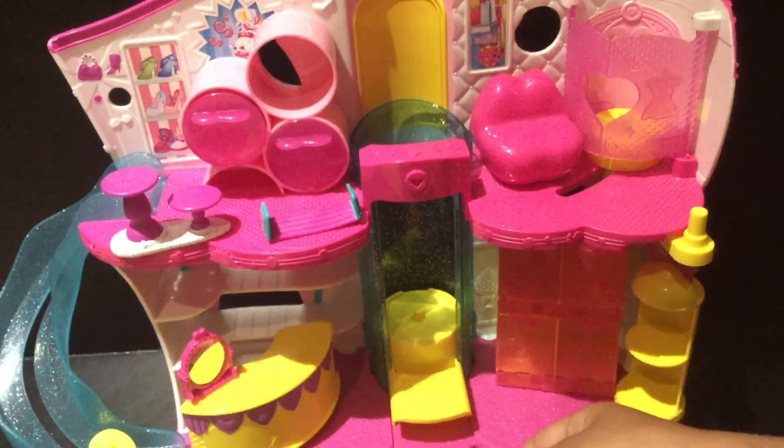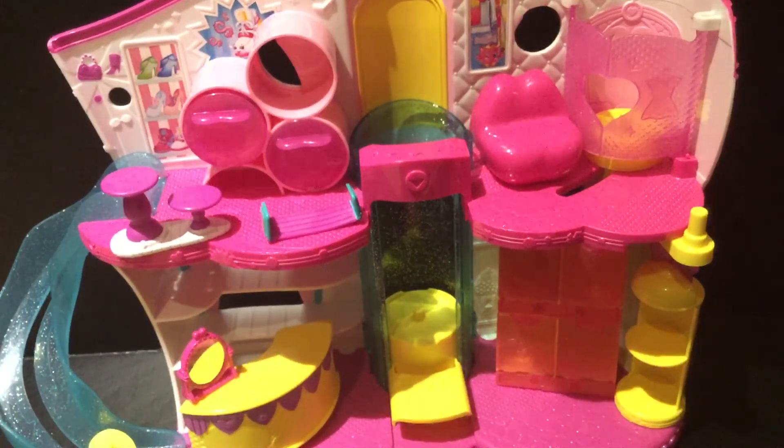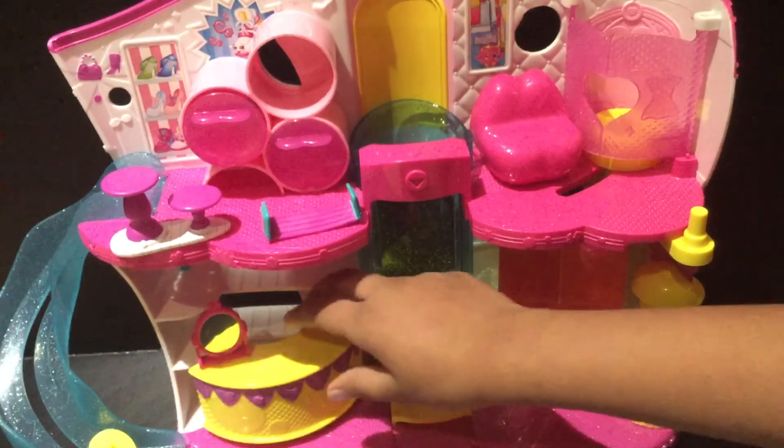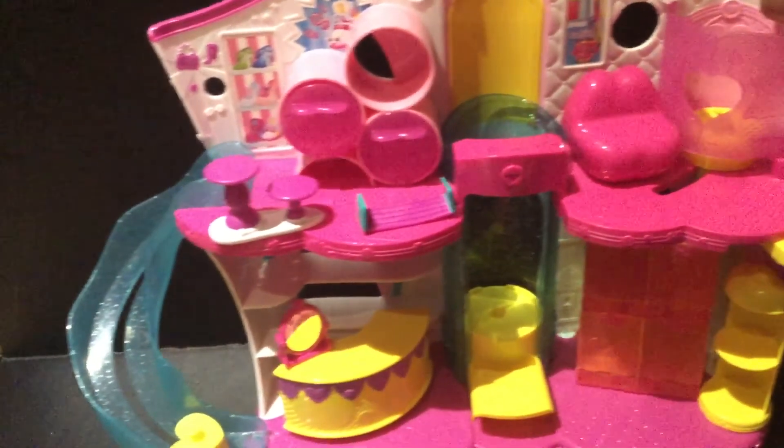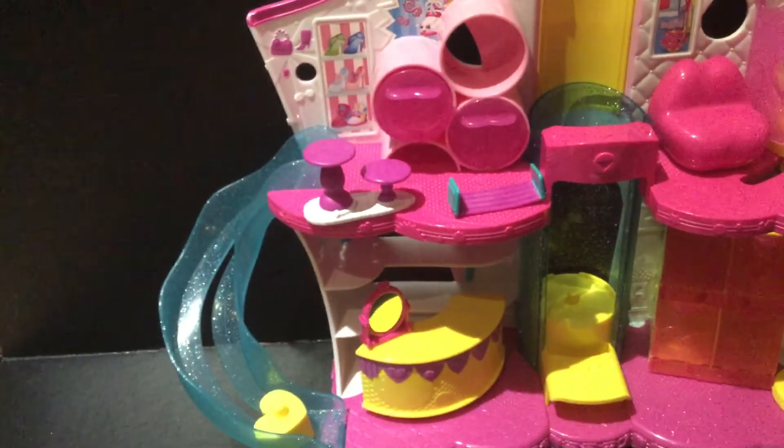Then we have this counter right there for a cash register, and there's a cute little mirror there too, so that's also a great touch. It also has banners across it, which I adore as well.